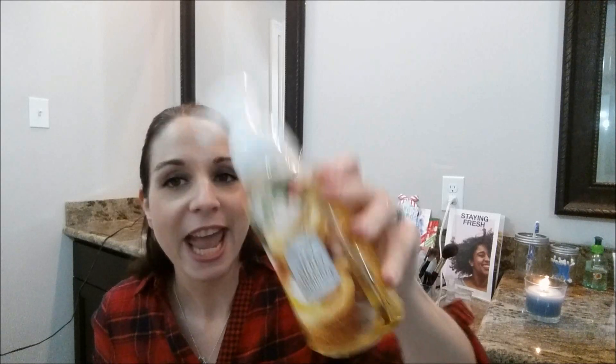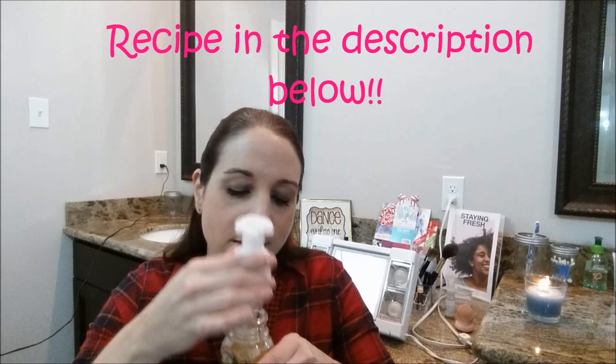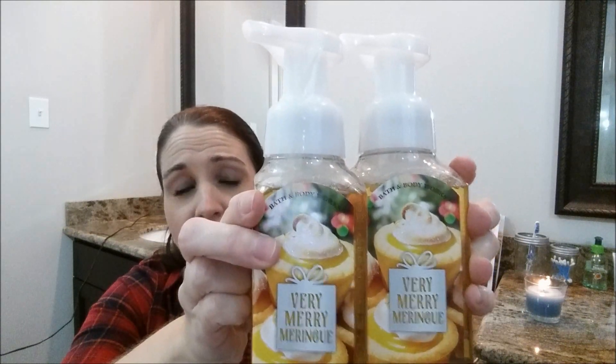Very Merry Meringue — the notes are whipped lemon meringue, glazed sugar, and a hint of vanilla. It smells like a vanilla Bundt cake baking in the oven. I make these things called lemon blossoms — they're my family's all-time favorite and I usually make them around Christmas. This reminds me of that — it smells like lemon blossoms baking in the oven, like lemon zest with a vanilla and icy note. So one of these is definitely going to be for me and the other one is going to be a gift. These smell awesome — you will not be disappointed in Very Merry Meringue.